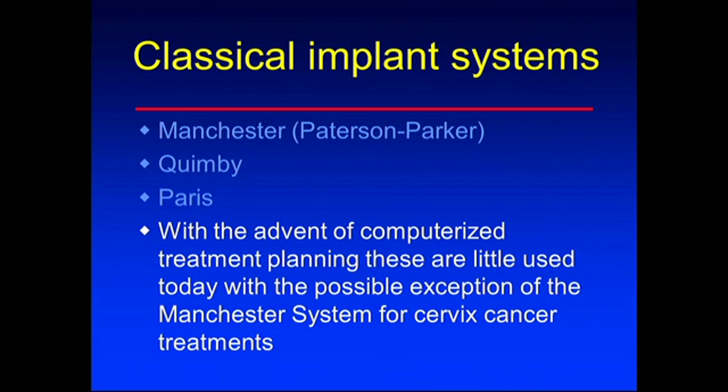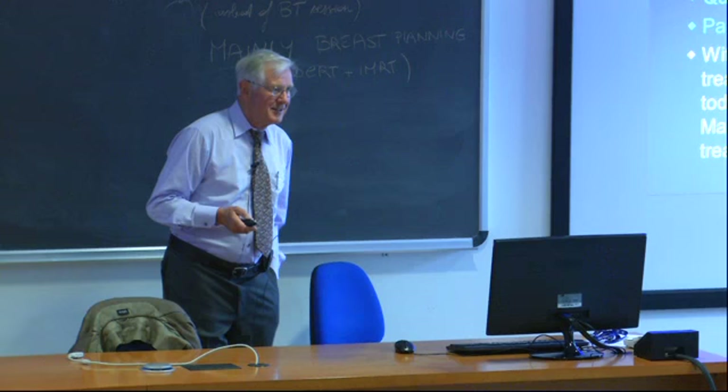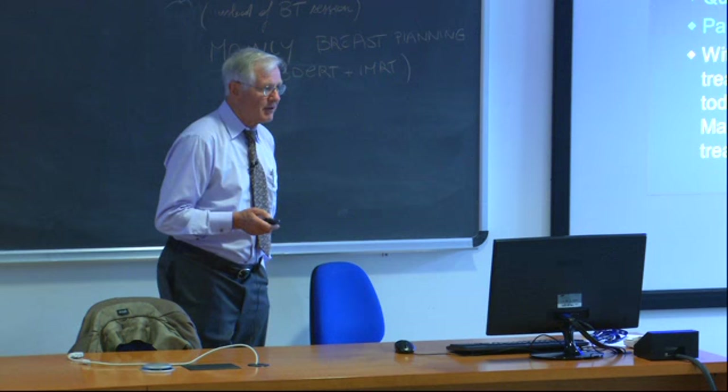With the advent of computerized treatment planning, most of these systems are now gone, except maybe the Manchester system for the treatment of cervix cancer. With computerized systems, they've kind of gone away. We found the computer could do a better job, and it does a lot of work for us. I can remember doing planning for brachytherapy - it would take me all day to do a plan. It was very intensive work for the physicist.